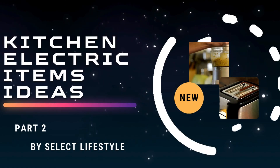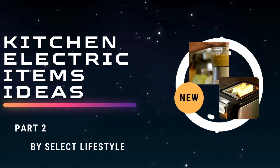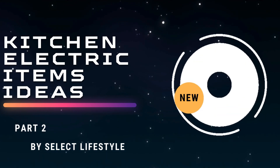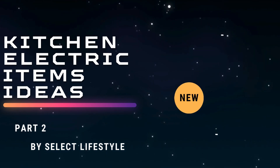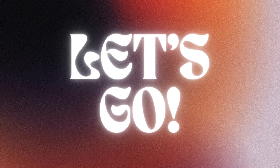Welcome to my YouTube channel, Select Lifestyle. In this video, we will talk about 5 useful kitchen gadgets. This video is the second part on this topic. If you want to watch more videos on this topic, then subscribe to our channel and hit the bell icon, so you will be notified when more videos are uploaded on this topic.